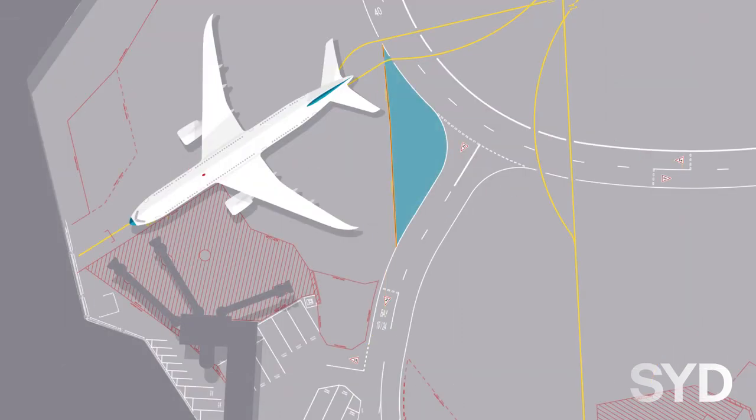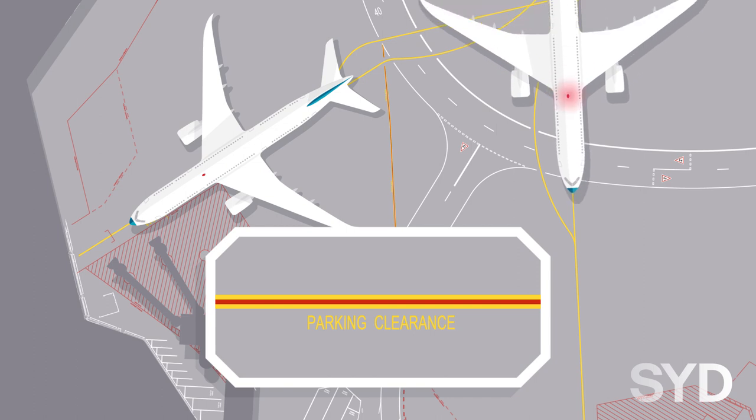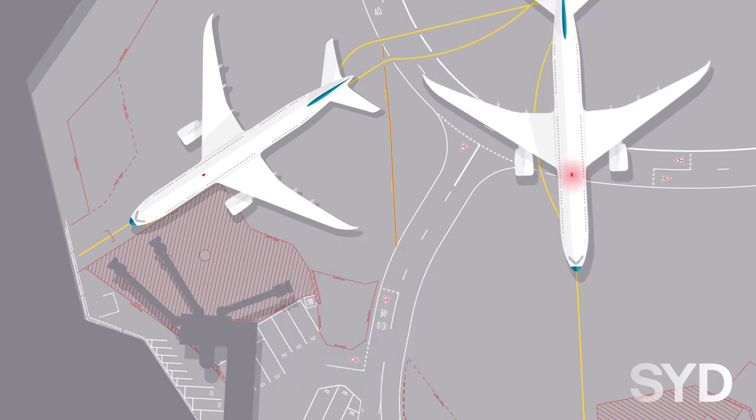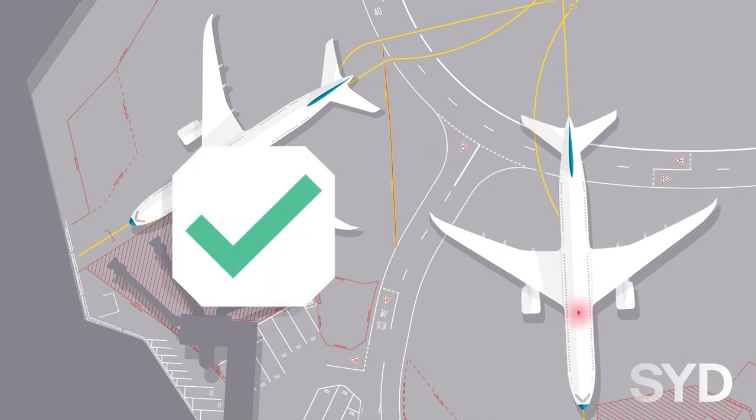On some bays, a parking clearance line marked by a continuous red line with a continuous yellow line either side is provided. Parking clearance text is provided on the side of the line closest to the aircraft. The marking indicates to an arriving aircraft that there are no obstacles within the aircraft's wingtip clearance.